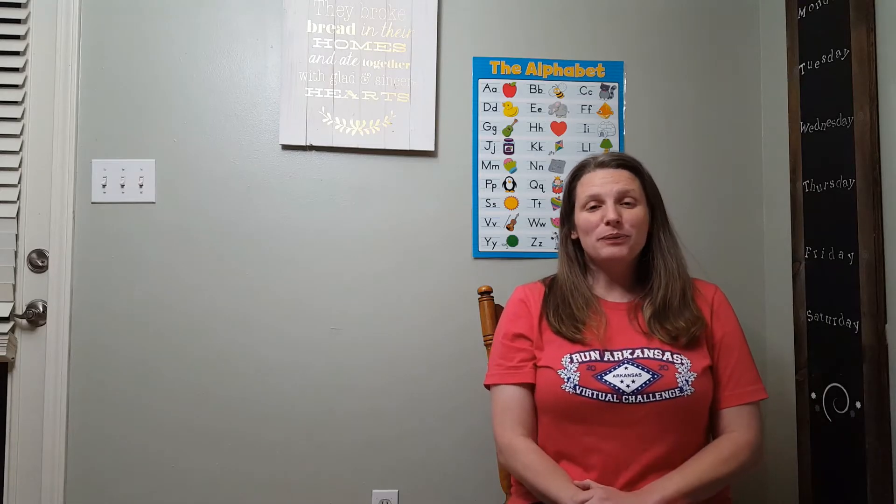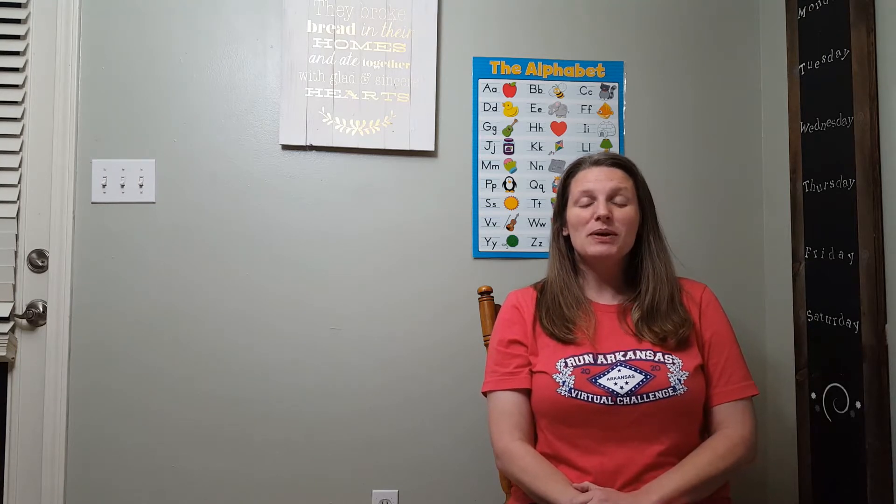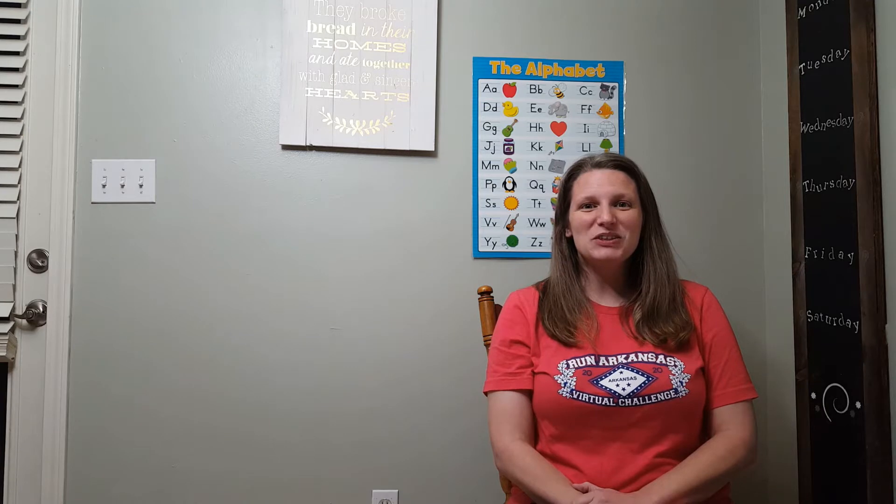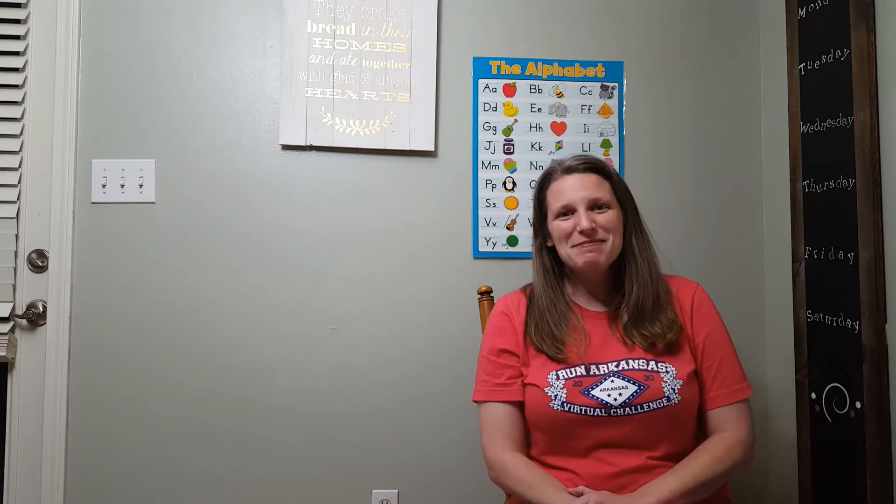Good morning to you. Good morning to you. Good morning, dear teddy bears. Good morning to you. Good morning, teddy bears.